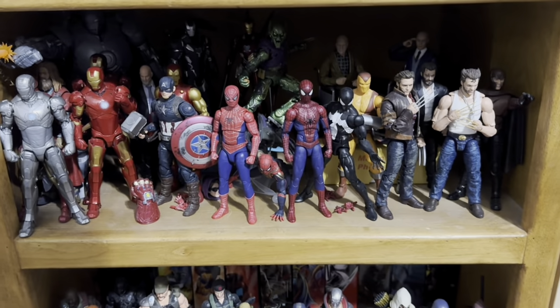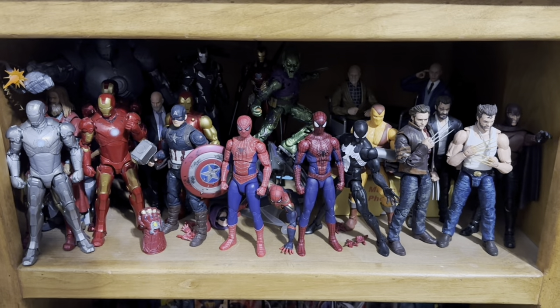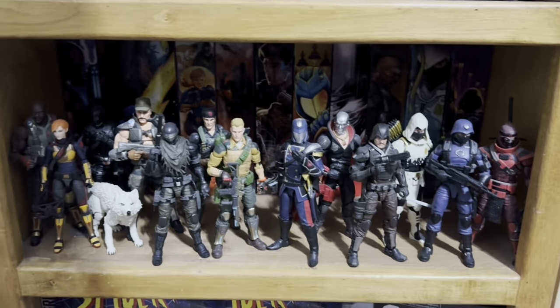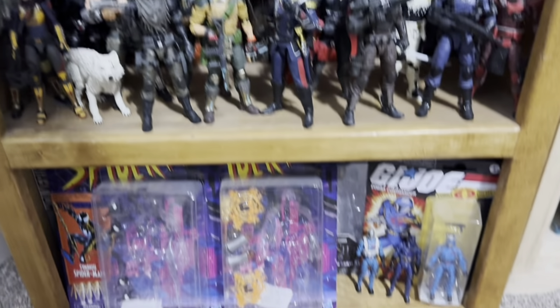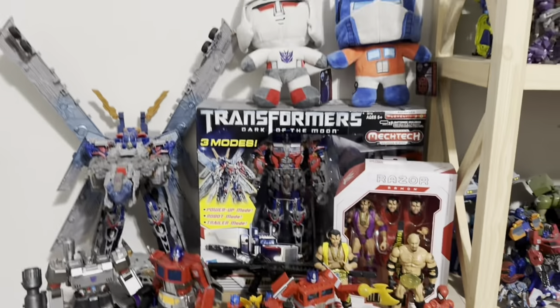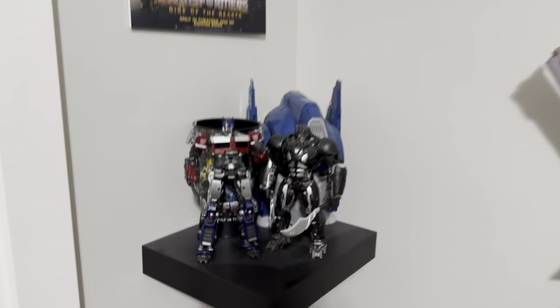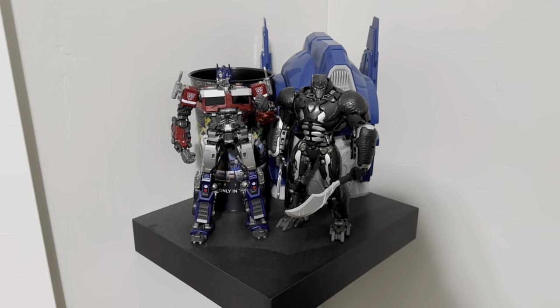Marvel Legends — I don't know why I keep buying these. G.I. Joe hasn't changed at all. Boxes. I'm not going to show you all my closet because it is obscene. And then over here, this little Rise of the Beast wall.